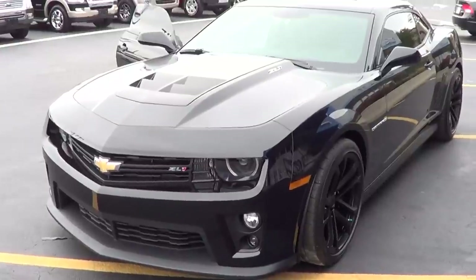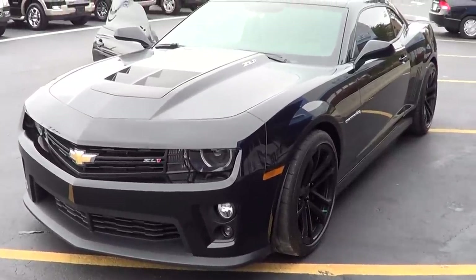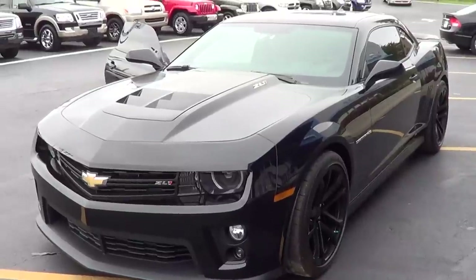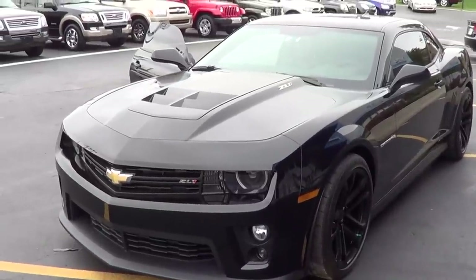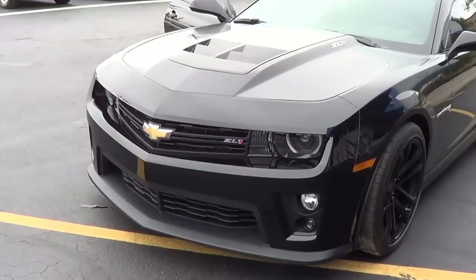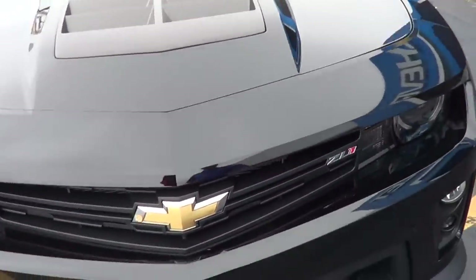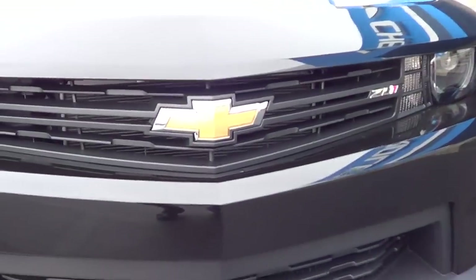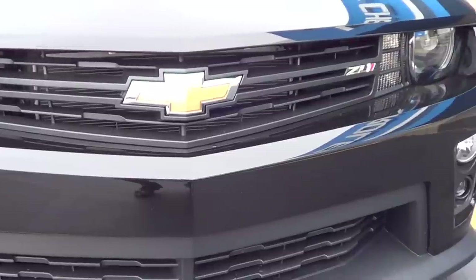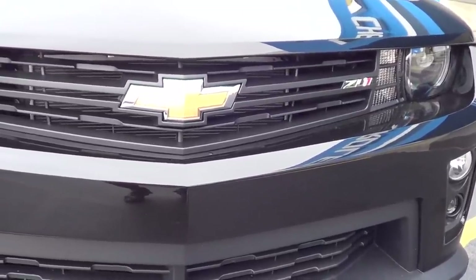They did change the grille a little bit on the front end this year, but nothing significant. They changed the regular Camaro grille significantly for '14, but for the ZL1 they didn't change it a whole lot. The ZL1 has air intakes that the regular Camaro doesn't have — for the supercharger and cooling — so that's one of the reasons why they didn't change the ZL1 front end like they did the regular Camaro.